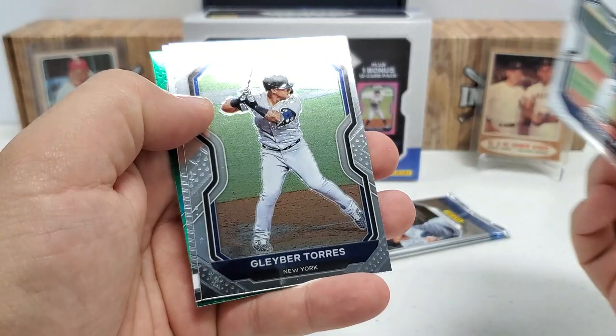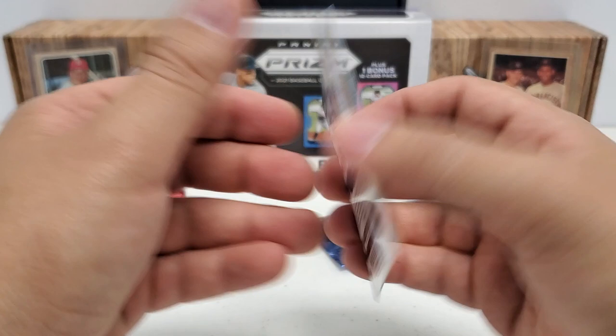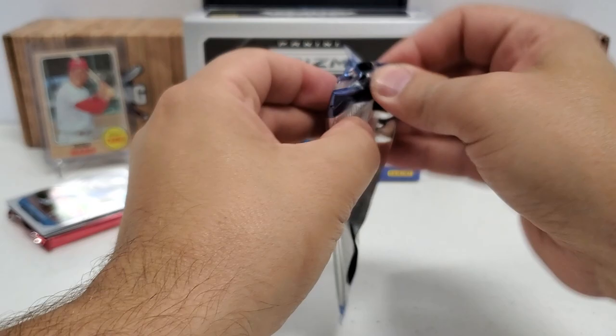Another green in here, it looks like. Triston McKenzie rookie, Gavin Day, Ralph Kiner old school — that's a little subset there. Jim Tomei green parallel, and that's actually a basic one, believe it or not — card number 96, so it's not even a tier two or tier three card, surprisingly.